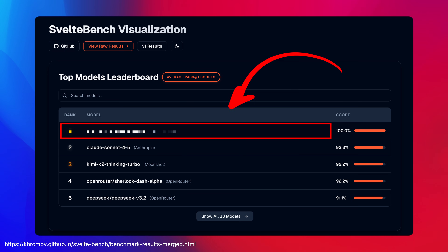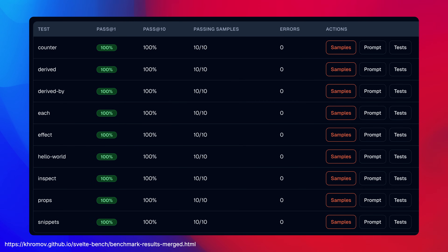And this week, something really exciting happened. We had a model score a 100% perfect score. That means it wrote correct Svelte code on over 100 problems using a variety of different runes and other challenging tasks.